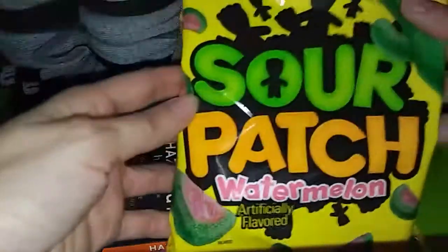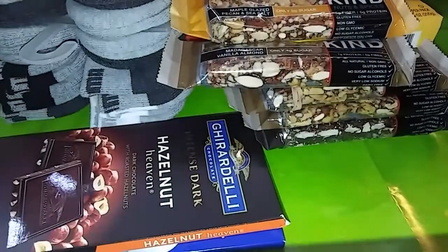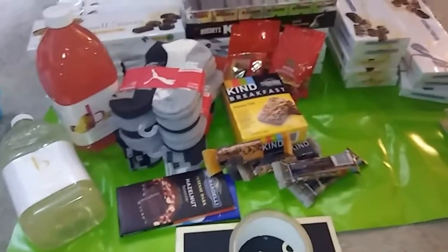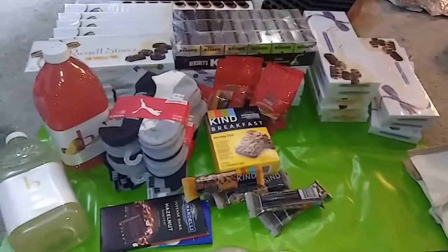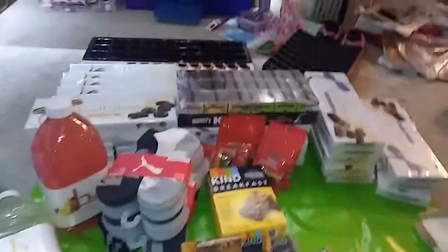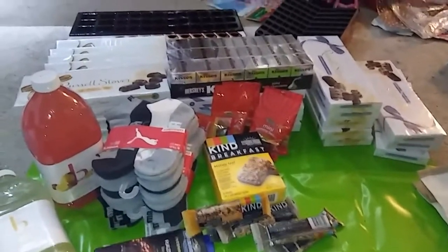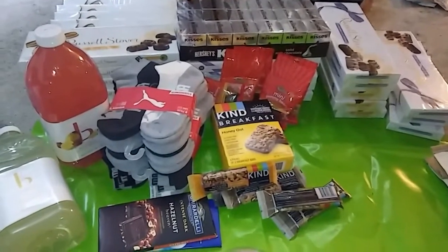Last but not least — my Sour Patch Watermelon! I told you you could have them — catch! Just don't eat them for dinner. Oh my gosh, I'm so sorry, I'm causing avalanches. So there is my haul from CVS. Hopefully they aren't too angry with me — I probably should have had a face mask on since they know us so well. We'll see if they decide to destroy things or if they're cool with it.